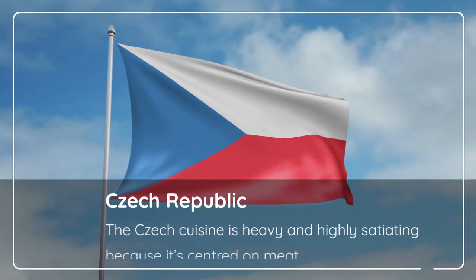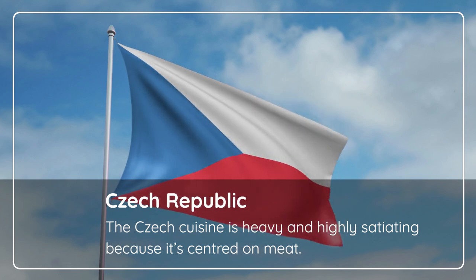Czech Republic. The Czech cuisine is heavy and highly satiating because it's centered on meat.